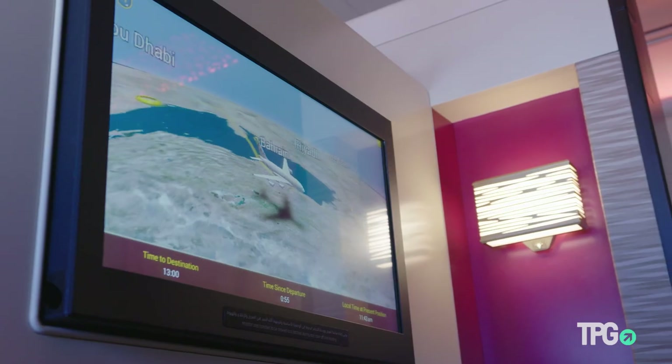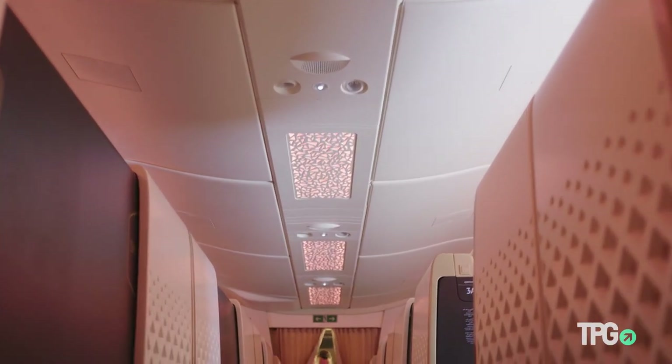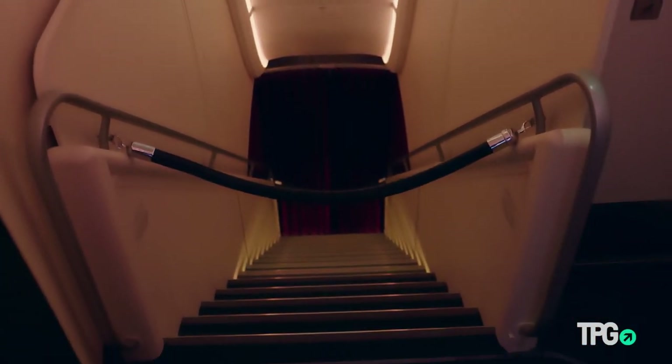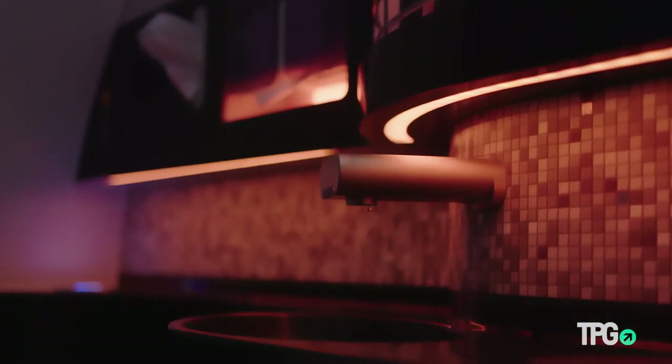The long journey home begins. We're currently at 40,000 feet on one of Etihad's 10 Airbus A380s. The A380 is my favorite aircraft for a number of different reasons, mostly because it's a smooth, quiet, beautiful ride. Airlines have done a lot with their A380s — Emirates first came out with showers that kind of revolutionized first class.